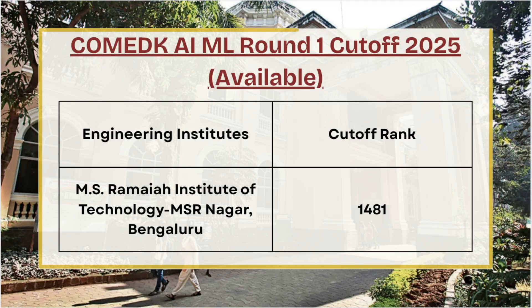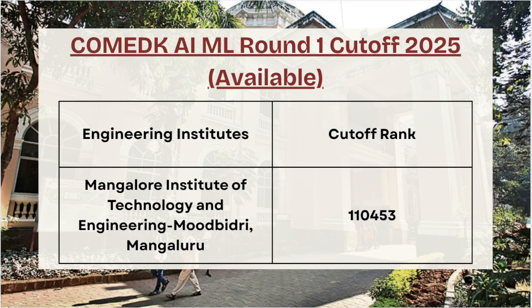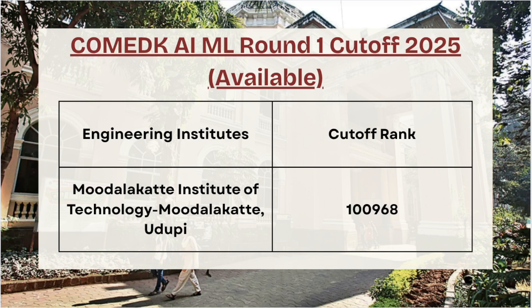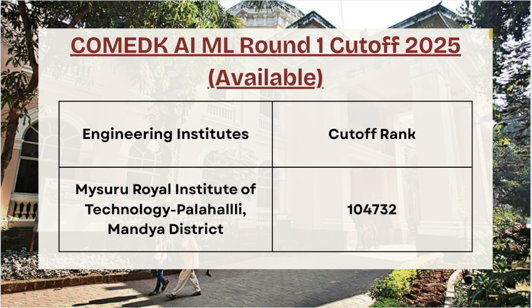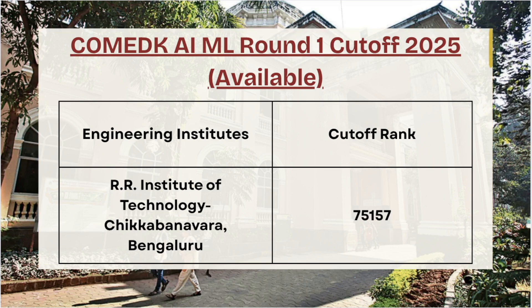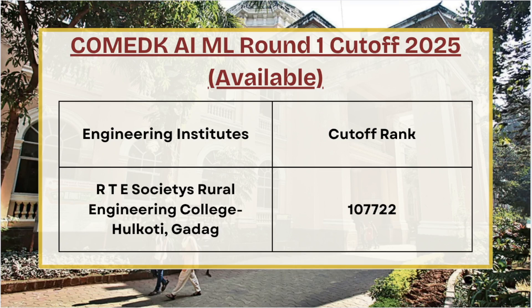Moving ahead we have MS Ramaiah Institute of Technology — for Round 1 AI/ML the cutoff rank is 1,481. For Mangalore Institute of Technology the cutoff rank is 1,10,453. For MIT Udupi the cutoff rank is 1,00,968. For Mysuru Royal Institute of Technology the cutoff rank is 1,04,732. For PES Institute of Technology the cutoff rank is 29,423 for AI/ML Round 1.